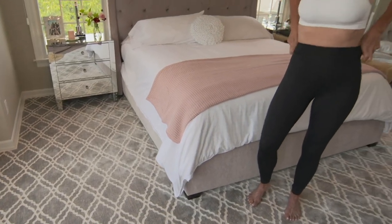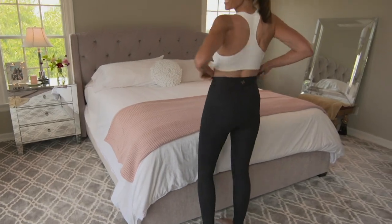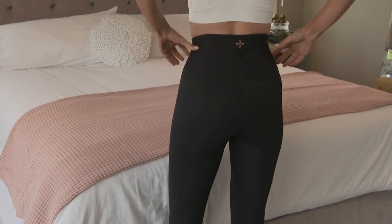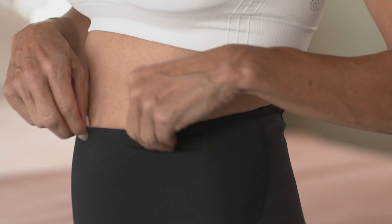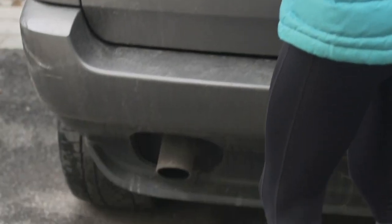Do you need a little extra back support for going throughout your day — gardening, housework, even bringing home groceries? These leggings have built-in back support in either a capri length or an ankle length. But you know what I like them for? Help with the love handles.